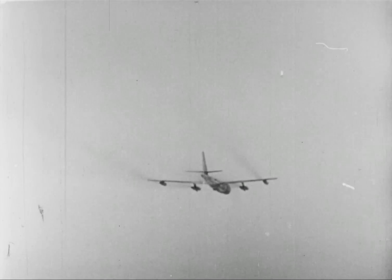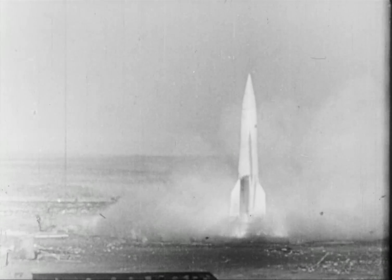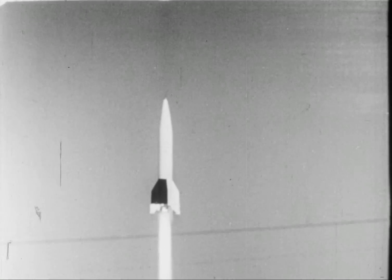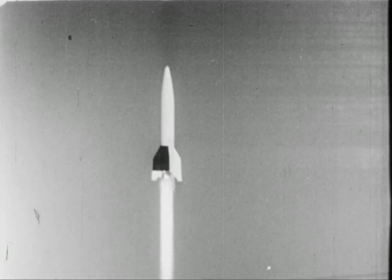You have all seen pictures of rocket launchings, and when the rocket seemed to stand on end for some time, you believed it was being held there by the force of the exhaust blasting against the ground. This is not so. Rocket motors operate on the principle of Newton's third law of motion: for every action, there is an equal and opposite reaction.